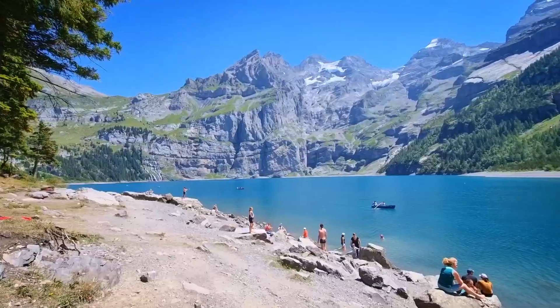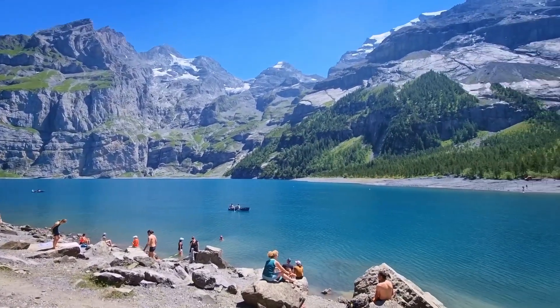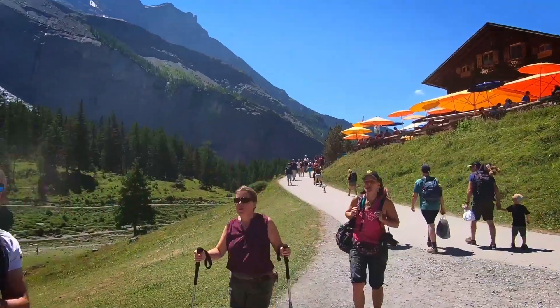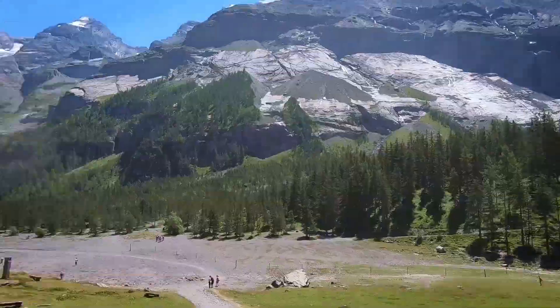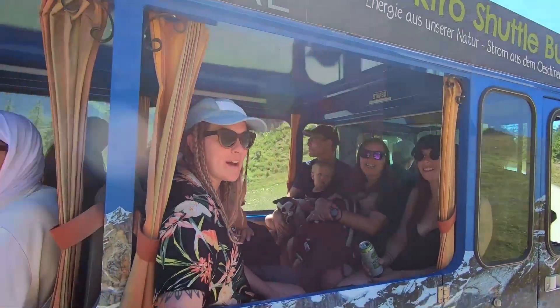Honestly I can't recommend this beautiful place enough — it was absolutely gorgeous. Now we're going to jump back in the car and head to Gruyères. They sell beer and pretzels, and there is a mountain bus ride available to and from the lake for those who don't want to walk.